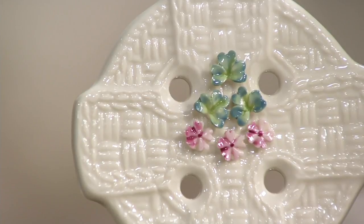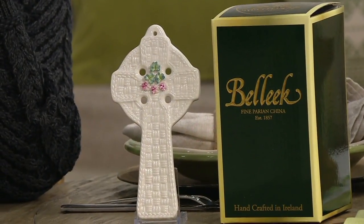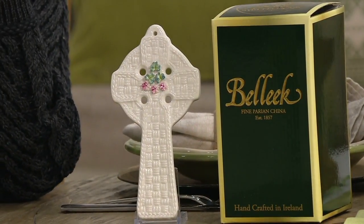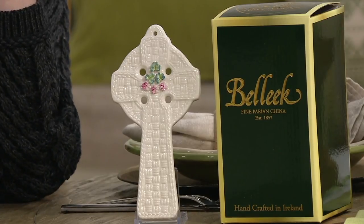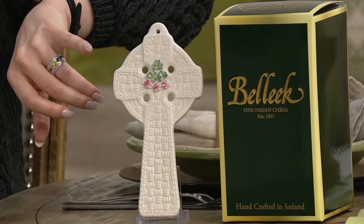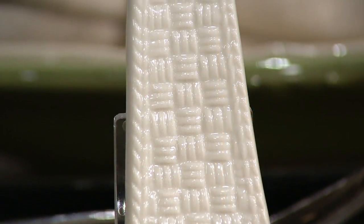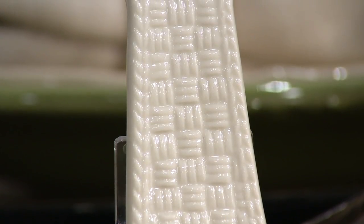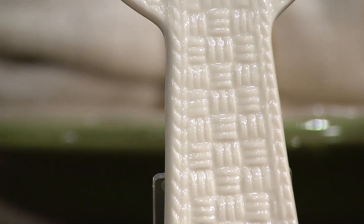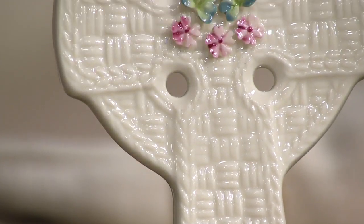Belleek, established in 1857. Now this is a Celtic cross design, which is just an iconic sign that you see all throughout Ireland. But it has that beautiful basket weave technique. We talked to Barry about what that basket weave can mean — it's about the bounty from the fishermen. But it also has these gorgeous sprinkling of flowers. Look how beautiful that is.